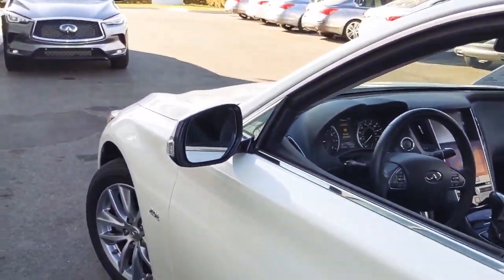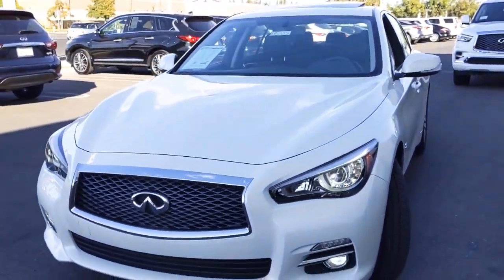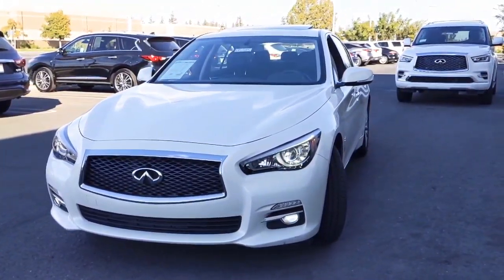If you'd like to see anything specific on this car Steven, let me know. I can send some pictures or another video your way. I will also be including another video of the other Q50 that you inquired upon as well. Look forward to hearing from you. Have a good one.